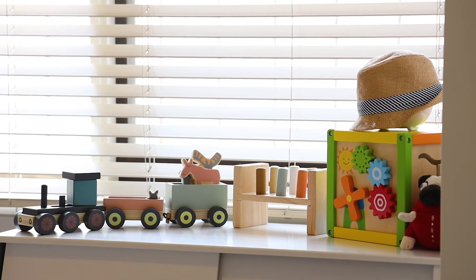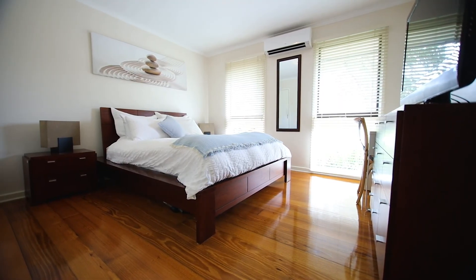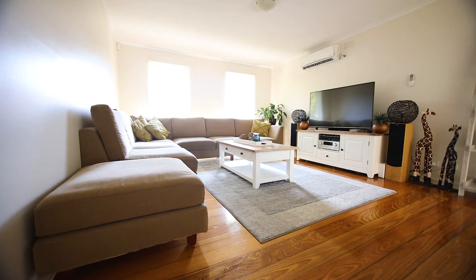Upon entry, the flexible family floor plan provides three great-size fitted bedrooms adjacent to two completely separate living areas, which overlooks the large open plan kitchen.